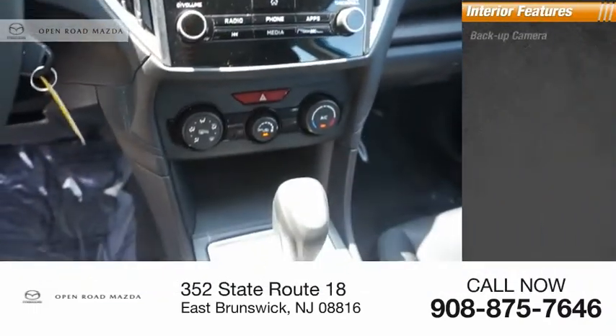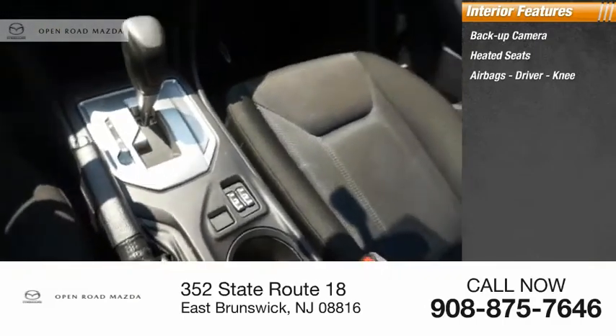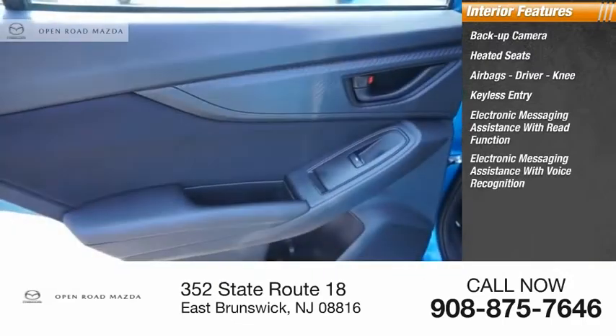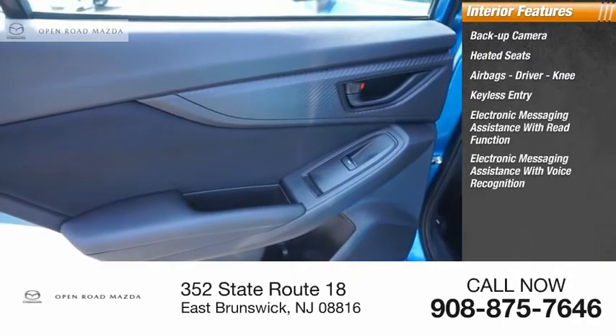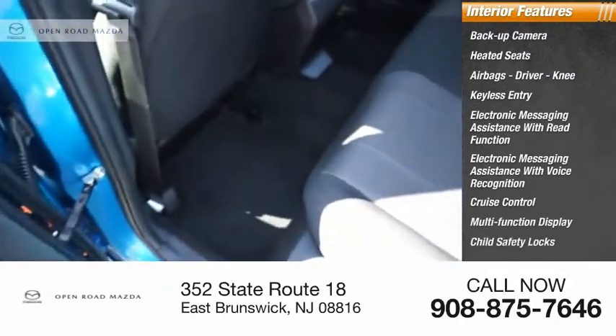Inside you'll find a backup camera, heated seats, airbags including driver and knee airbags, keyless entry, electronic messaging assistance with read function and voice recognition, cruise control, multifunction display, child safety locks, and tachometer.